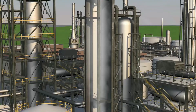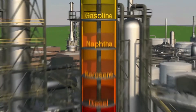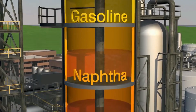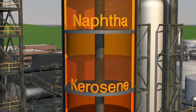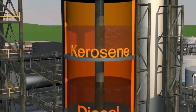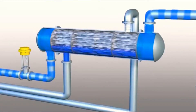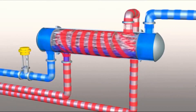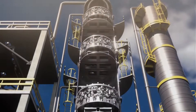Distillation — the first critical step. The refining process begins with a massive distillation operation, separating crude oil into different components based on their boiling points. This occurs in the tallest and most recognizable structures at any refinery: the distillation columns. The process starts by heating crude oil in a furnace to temperatures around 750 degrees Fahrenheit, turning much of it into vapor. This superheated mixture then enters the atmospheric distillation tower — a column that can reach heights of 150 feet, about half the length of a football field. Inside this tower, temperature decreases as height increases, creating different temperature zones.